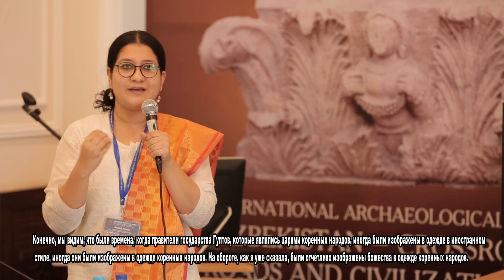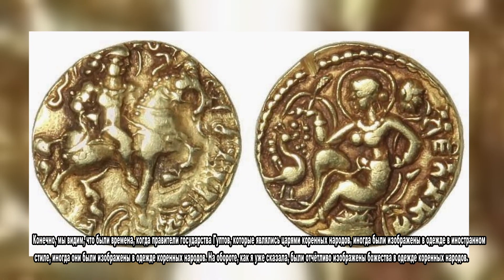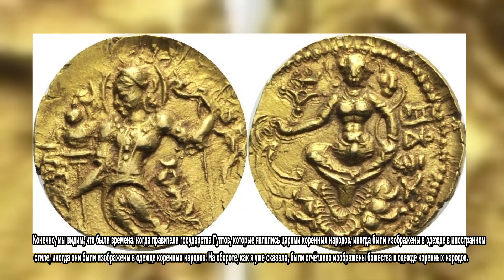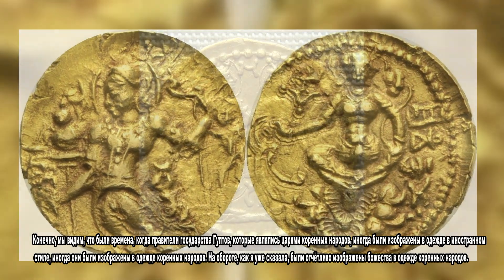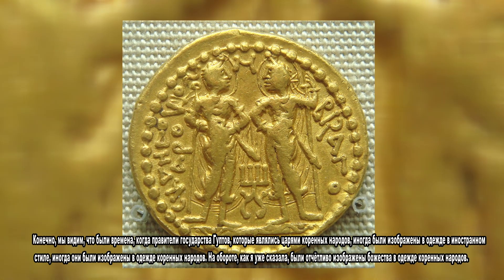We see that there are times when the Gupta king, who is an indigenous king, is shown in a foreign style of drapery, and sometimes he is shown in the indigenous style of drapery. Of course, on the reverse, the depiction of the deity is very faithfully rendered in the indigenous attire.